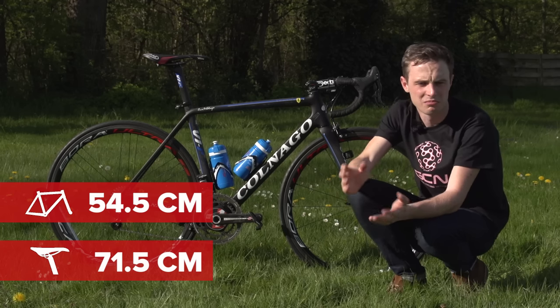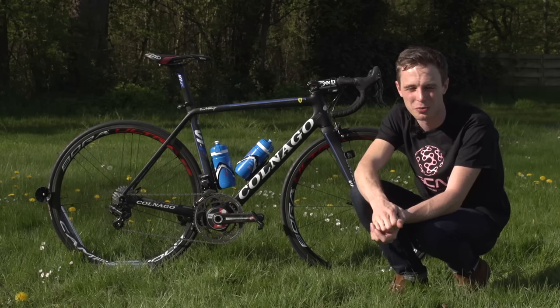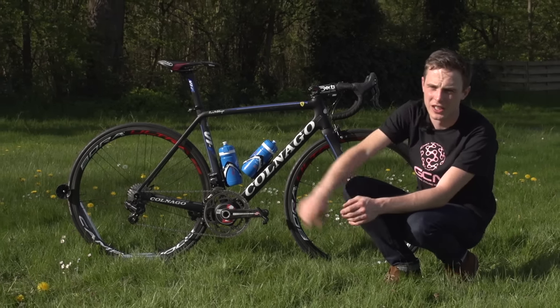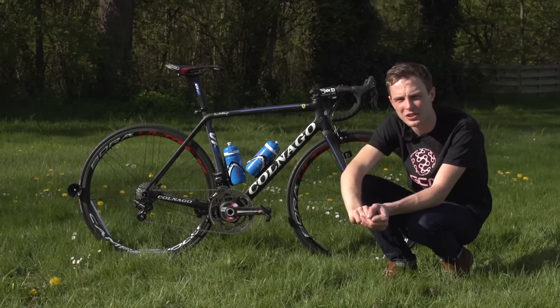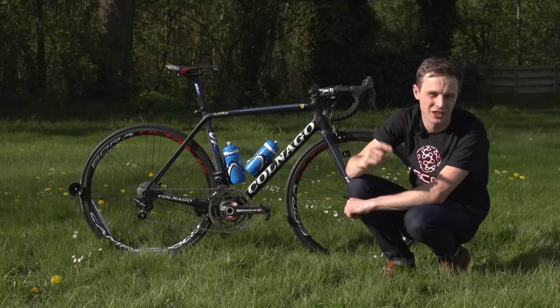I hope you've liked this video, and I hope you've liked Matt's little cameo appearance too. If you did, give it a thumbs up and do hit share as well. To see our pro bike playlist, just click right there. To see our Giro d'Italia 2016 playlist, click down there. And to subscribe to GCN, click on the globe. There's also a link to our shop.